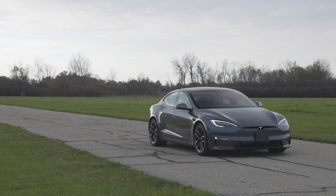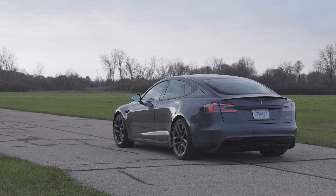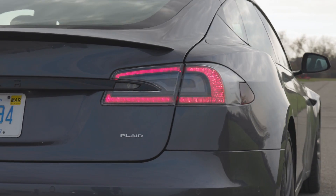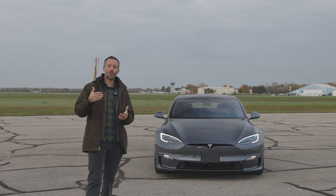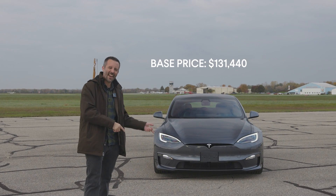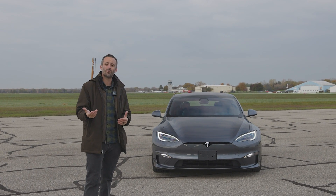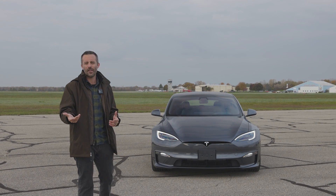The Model S is a five-seat large four-door that first went on sale in 2012 and it has received continual updates and improvements over the years. Currently this Plaid is the highest performing version of the Model S and it serves as the flagship for Tesla. It costs a hair over $130,000 to start, offers just over 1,000 horsepower, and has an advertised range between 350 and 400 miles depending on the wheel options.